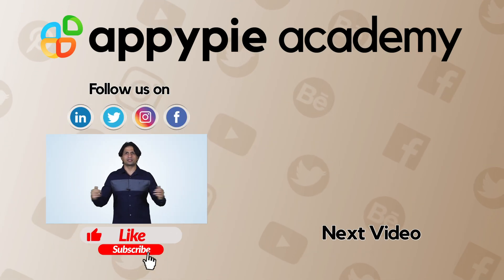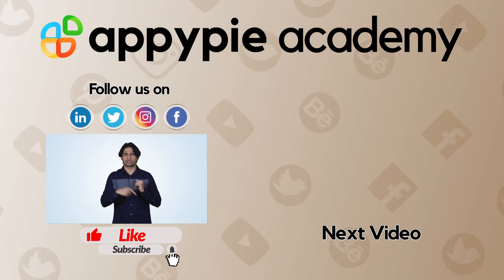If you like this edition, then do share it on social channels like Facebook and Twitter. And do remember to subscribe to our channel.